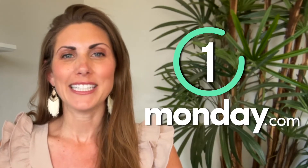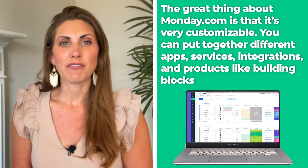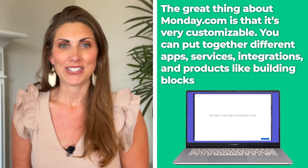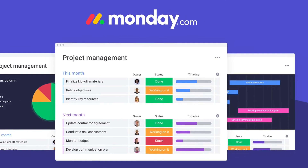So let's begin with the first one on the list, Monday.com. This is one CRM software that you can do practically everything you need. The great thing about Monday.com is that it's very customizable and you can put together different apps, services, integrations, and products like building blocks. It's fantastic for team projects and is very easy to use for beginners.